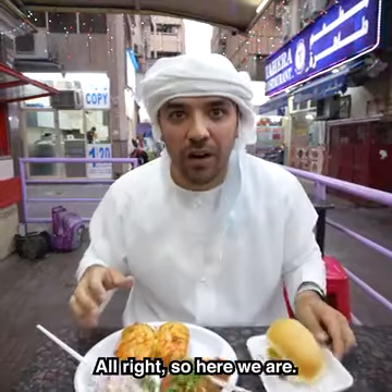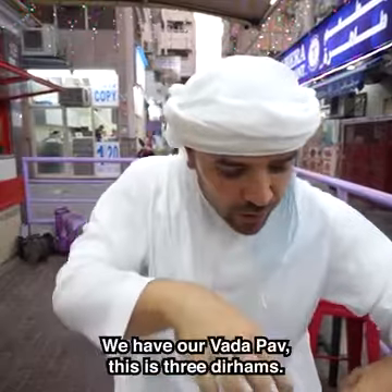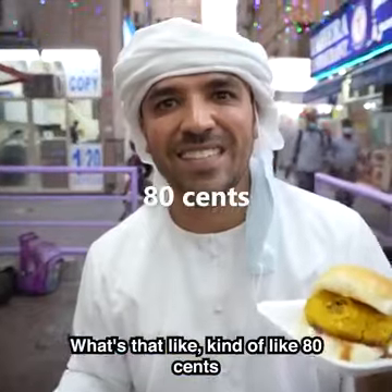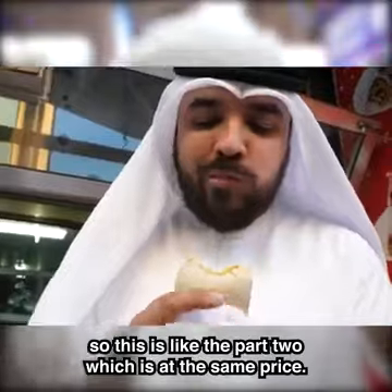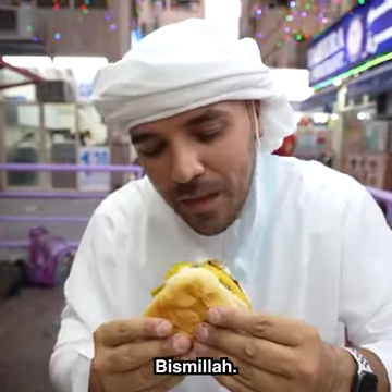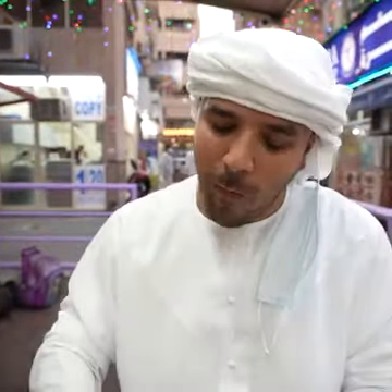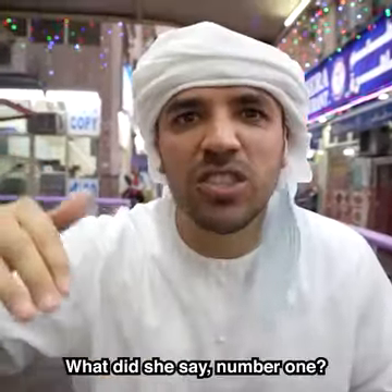Alright, the moment of truth. Our sandwiches — we have our Vada Pav. This is 3 Dirhams, which is like 80 cents. I did a Dubai's cheapest sandwich video before, and this is like part 2 at the same price. Look at how soft it is. Bismillah. I'm going home, man — nothing will get better than that. Number 1! That is magical.